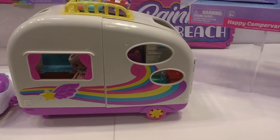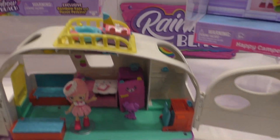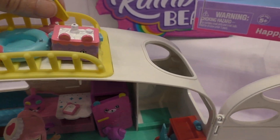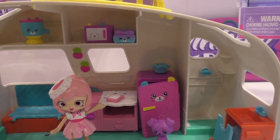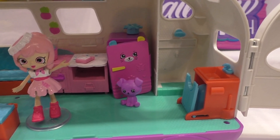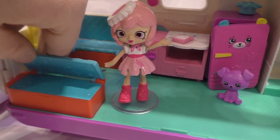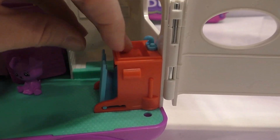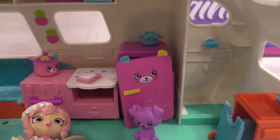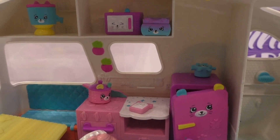This is the Happy Camper Van, and it's also part of the collection. You can see here on top there's room for some storage, and there's some space at the back here for storage and display as well. Soda Amanda is the character that comes with this. There are lots of different places for kids to store things — this is really fun. The toilet pops down, there's a shower at the back, we've got a fridge, stove, and oven. There's a little fold-out bed, and this also drops down as a table. You can see the storage at the top here.